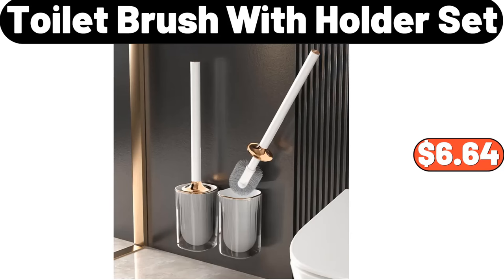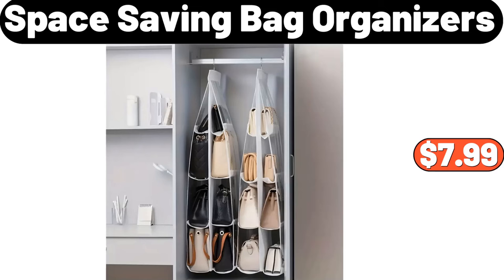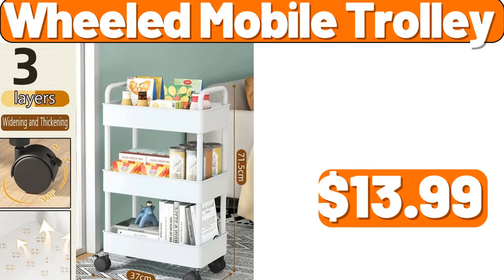Toilet Brush With Holder Set, $6.64, 2-Pack. Bathroom Plastic Corner Storage Rack, $10.98. Space Saving Bag Organizers, $7.99.